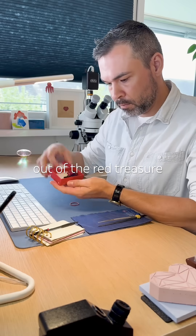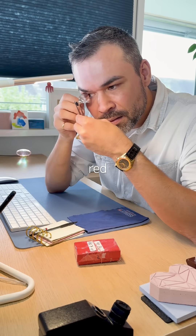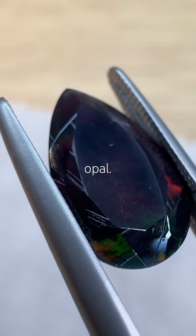Coming out of the red treasure box, I thought it would be a garnet because of its brownish-red color. But it shows Play of Color, which only suggests one thing: Opal.